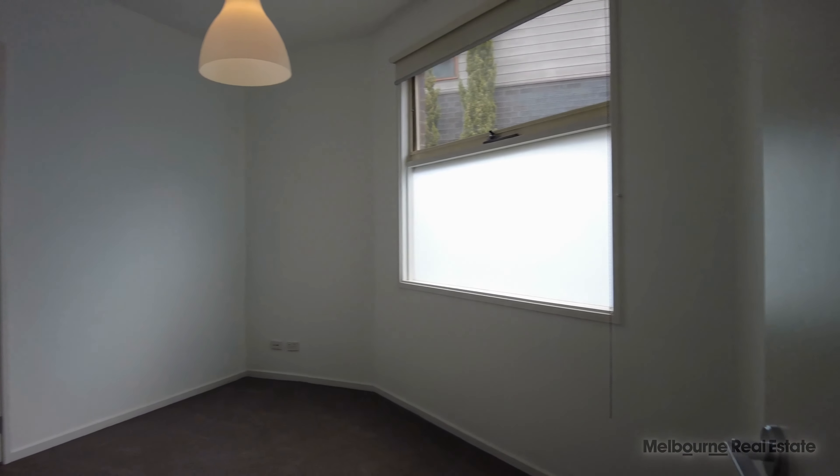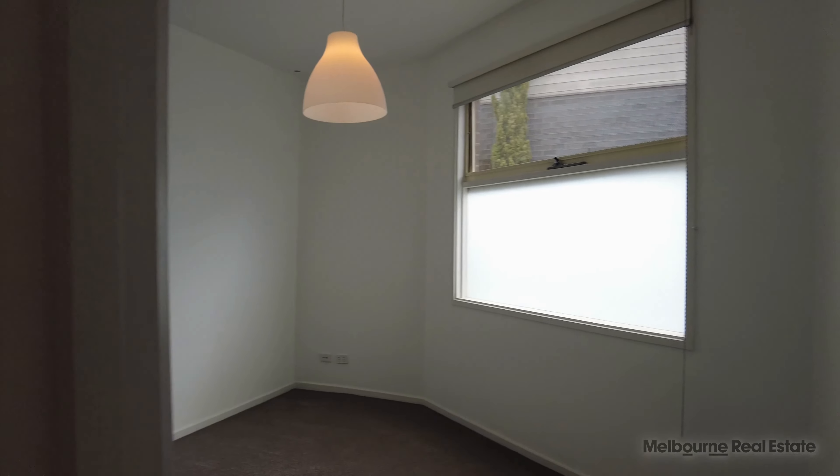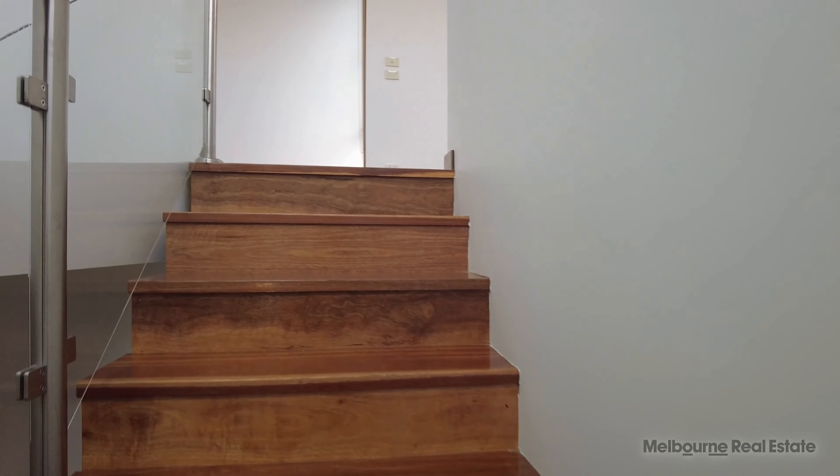Further down the hallway we've got the central bathroom as well as a third bedroom — again a really good size with high ceilings, built-in robes and heating. Just at the end of the hallway you'll find understair storage, a linen closet, an extra powder room with laundry facilities, as well as a double garage.